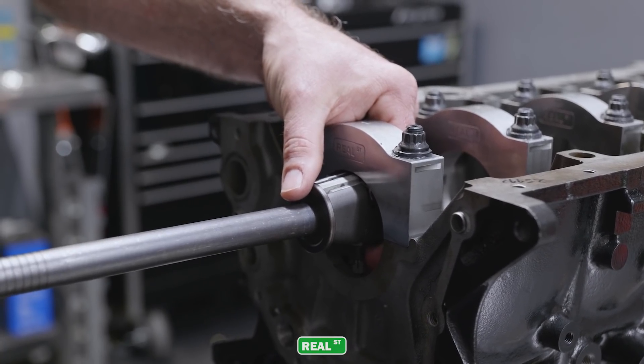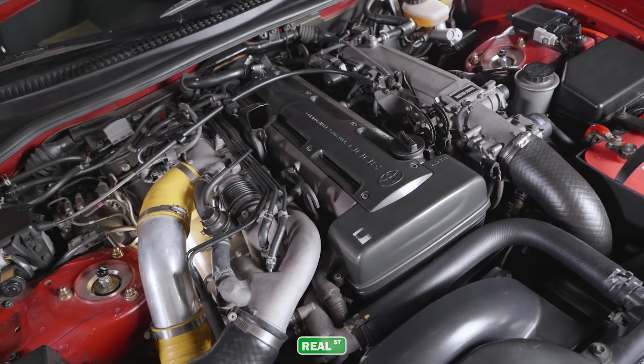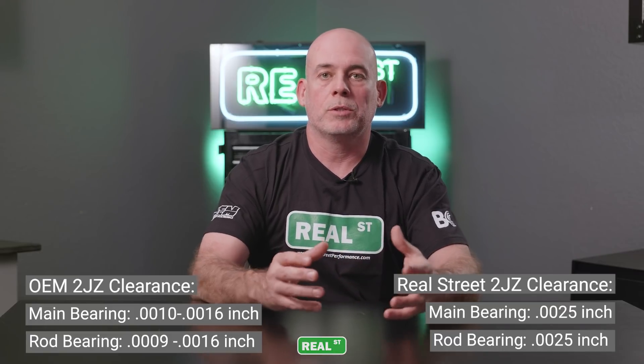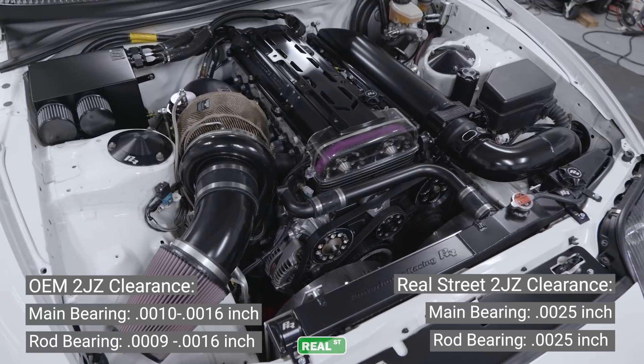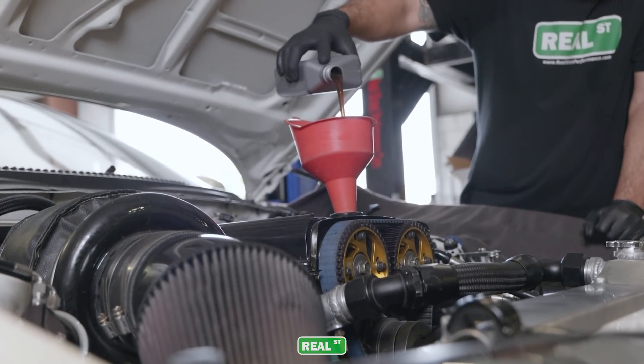On the other side, a racing engine has bigger clearances, more deflection, and needs thicker oil. For example, a 2JZ with a factory oil of 10W-30 had very small oil clearances — around one thousandth of an inch. When you build that engine to live around 1,000 horsepower, you'll end up with clearances like two and a half thousandths.